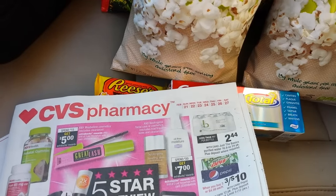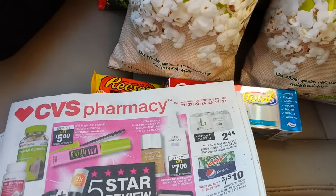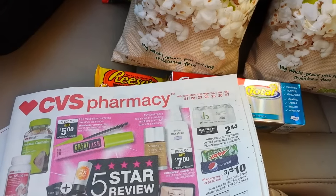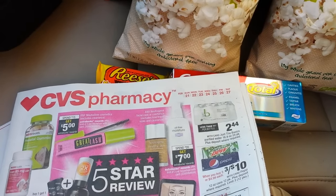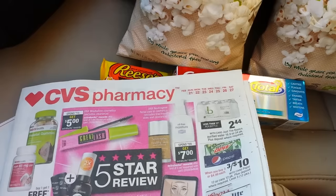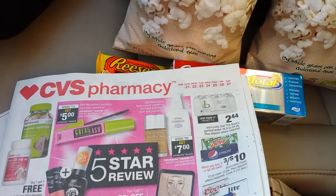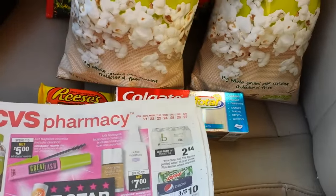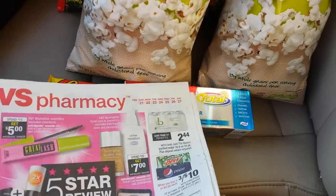Hey everybody, Michele with Michele Spurgle Living here. Thanks for watching my videos. It's Sunday, February the 21st of 2016, and I did go to CVS today because I won't pass up some free stuff. Sometimes I do pass up the free stuff, but this was a good deal and I was driving by today.